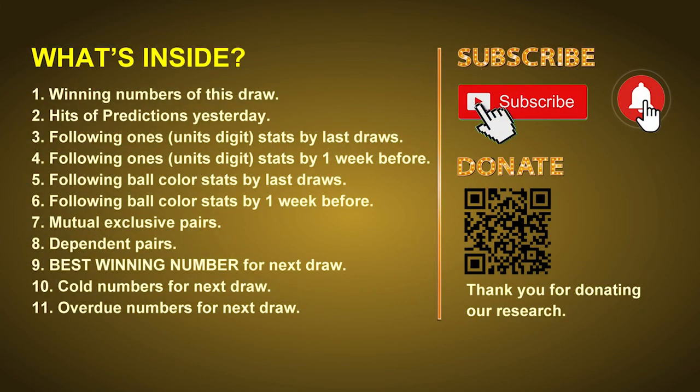Good afternoon, my friends. Welcome to UK 49's Tea Time Club, where we share statistics and probability of UK 49's tea time winning numbers, and maybe give you some inspiration for numbers of the next draw. Please like, share, and subscribe to our channel if you like it, and don't hesitate to leave us comments. In this video, we will tell you the draw result today, review hits of predictions we made yesterday, and do some math to find out the best ball color and best winning numbers for next draw, plus tips on mutual exclusive pairs, dependent pairs, cold numbers, and overdue numbers.